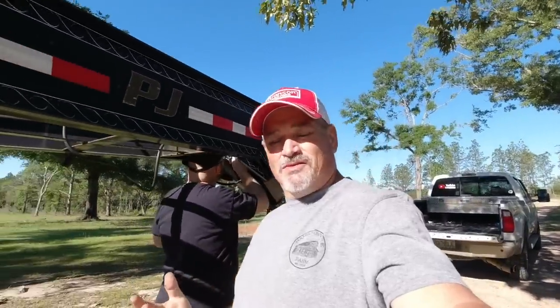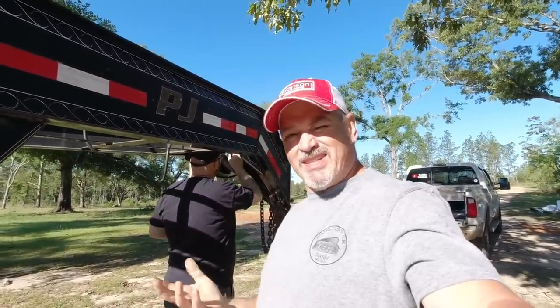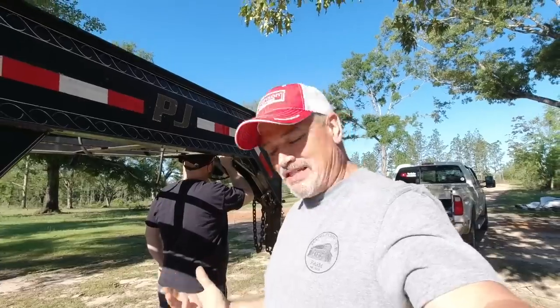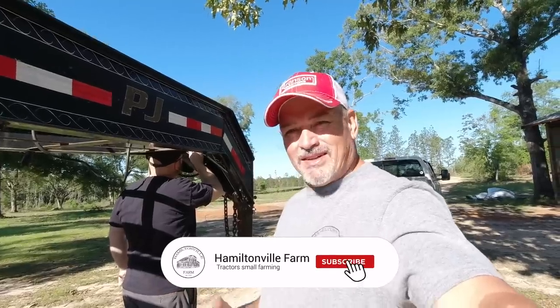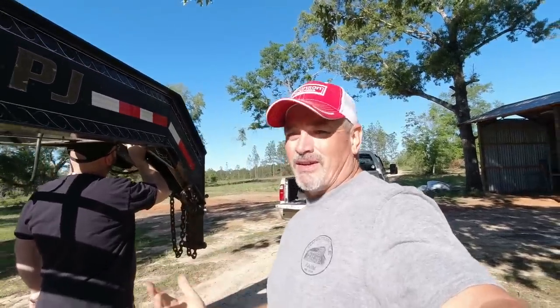Am I the only one that thinks it's a good feeling when you can buy something that's in good shape and it just needs a little tender love and care — a little TLC — and you can get it fixed up and have it running like new? I love doing stuff like that. If you like watching videos like that, you should hit the subscribe button because we do a lot of it here on the channel.